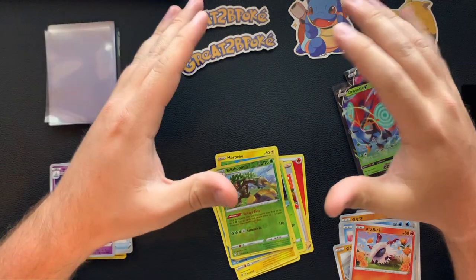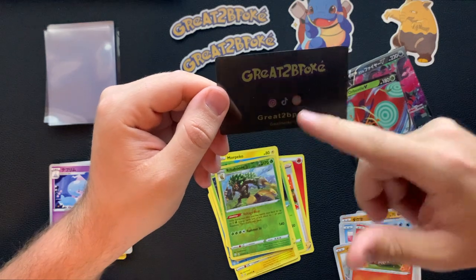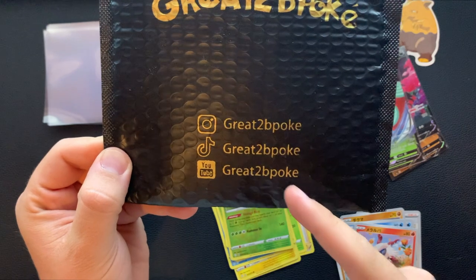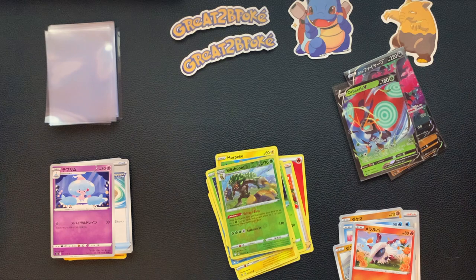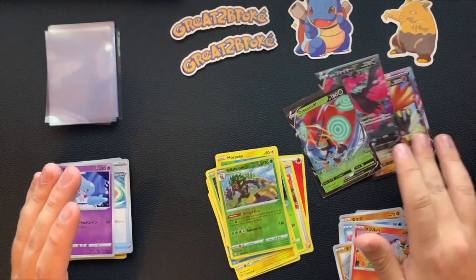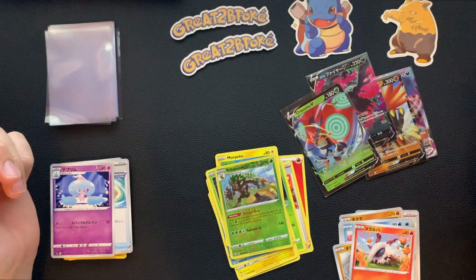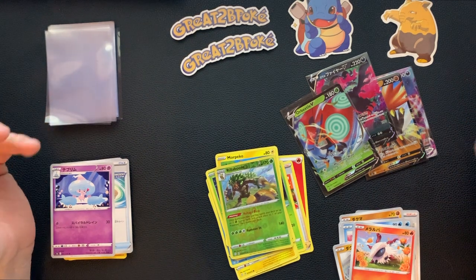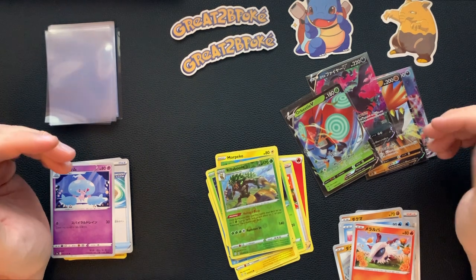Thank you, Great to Be Poke — I'm gonna link his Instagram, and he's got a TikTok and YouTube as well, it says it right on the pack. Check him out — I'm also gonna link his stuff in the description. Thank you again, Great to Be Poke, really appreciate it. This was sick — you got me some big pulls. Don't forget to like and subscribe, hit that bell and turn my notifications on so you can check out all my videos when they come out. I really appreciate all the support you guys have been giving me — I'll catch you on the next one, deuces.